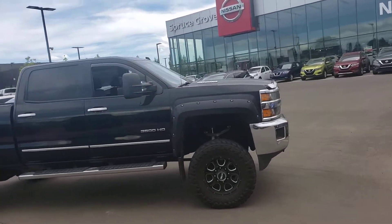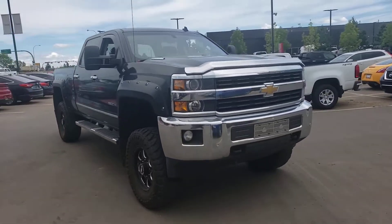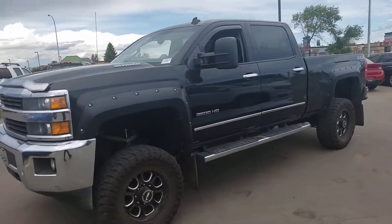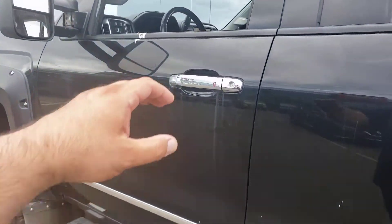Hey Jarrett, Joe here with Spruce Grove Nissan, sending you this quick video on the 2015 Chevy Silverado 3500 HD. This guy is lifted — setting the corner here for you, entering here on the driver's side.